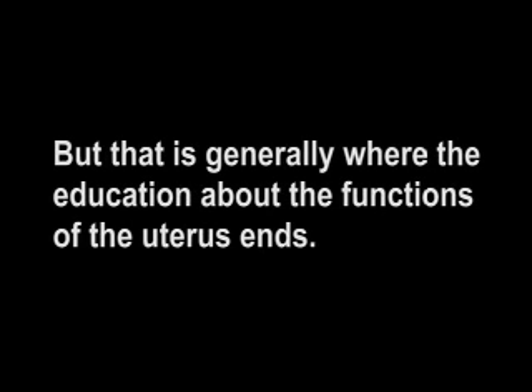conception, and contraception. But that is generally where the education about the functions of the uterus ends.